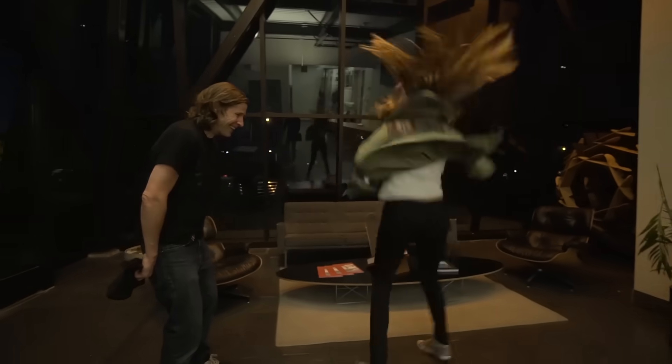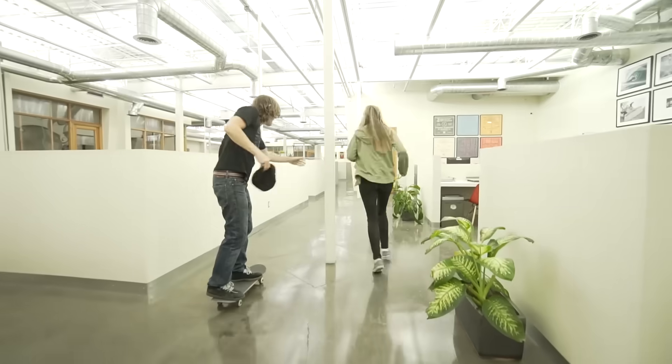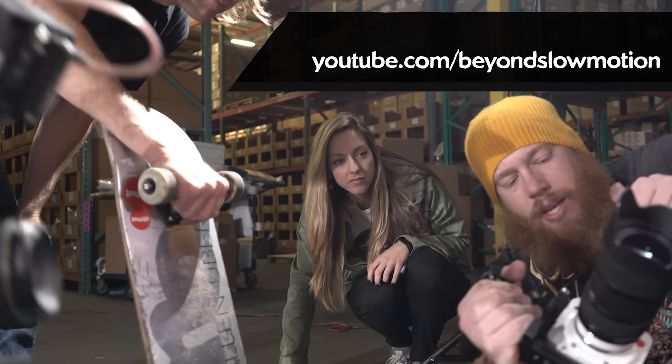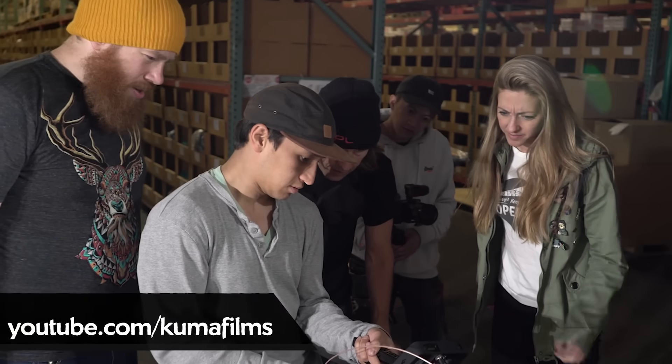Fortunately, Rodney Mullen is the kind of guy who also loves to think about science and physics. He agreed to meet me for this video and to let me direct him on whatever tricks I wanted to analyze. I brought along a couple of friends who happened to really know how to use high-speed cameras. I'm Diana and you're watching Physics Girl.